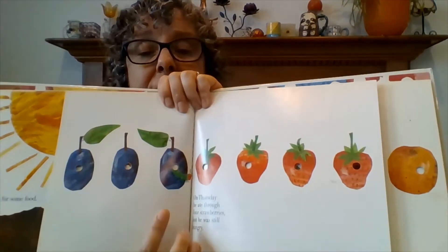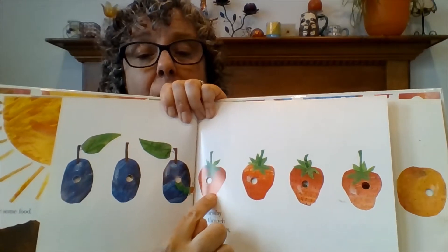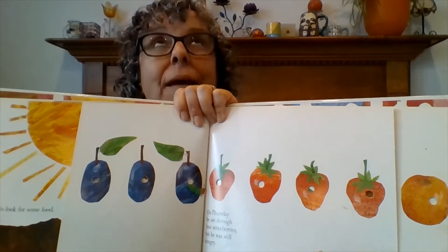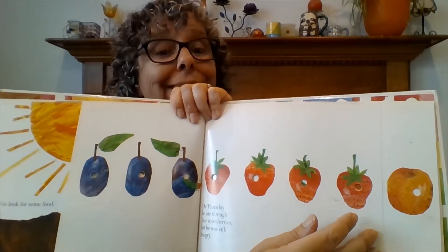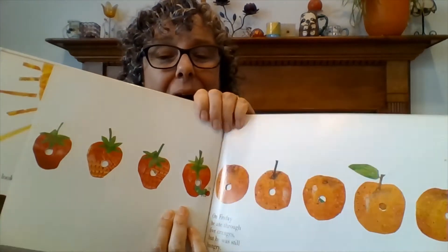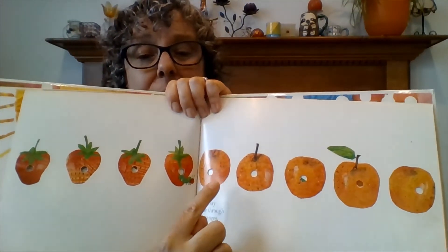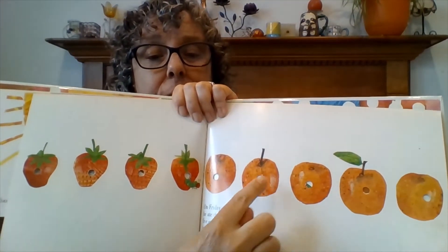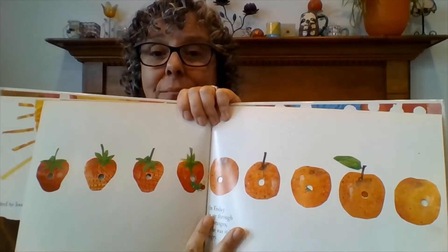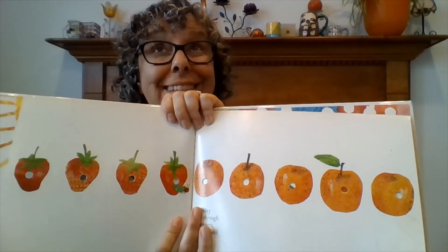On Thursday, he ate through one, two, three, four strawberries, but he was still hungry. On Friday, he ate through one, two, three, four, five oranges, but he was still hungry.